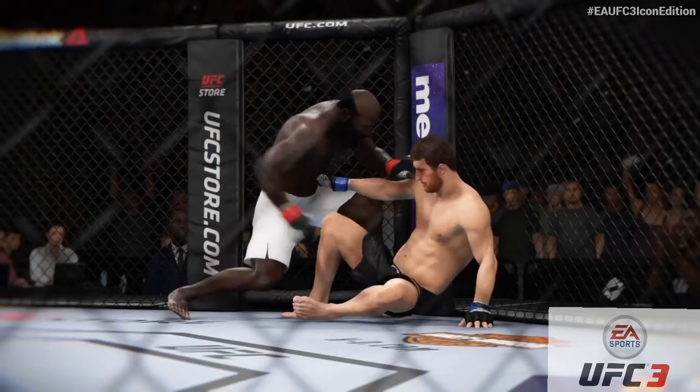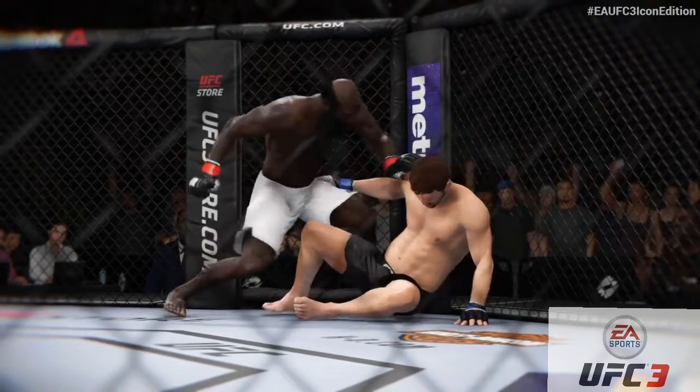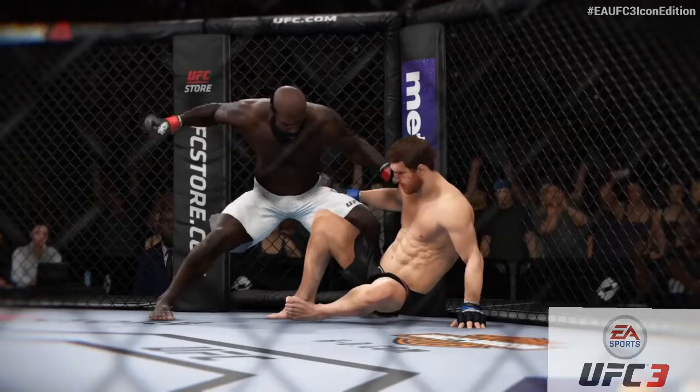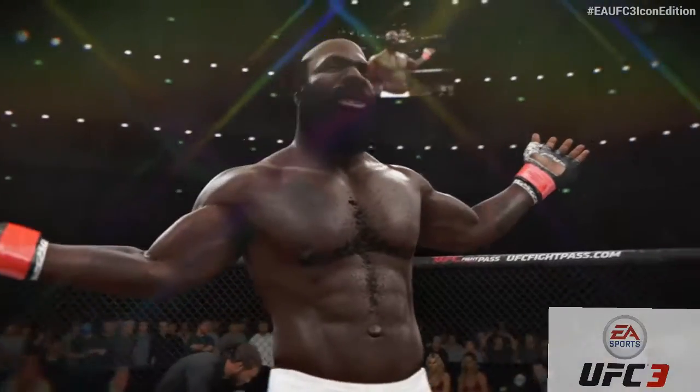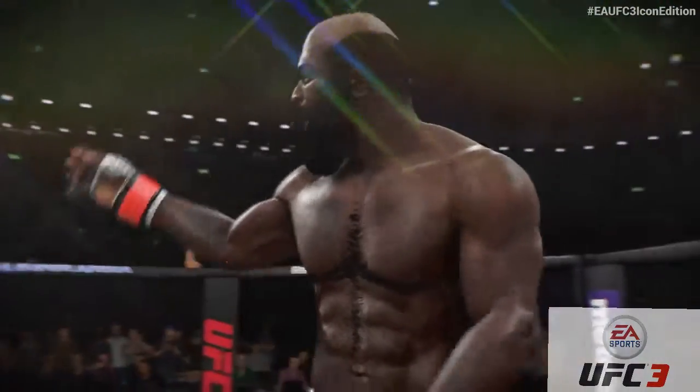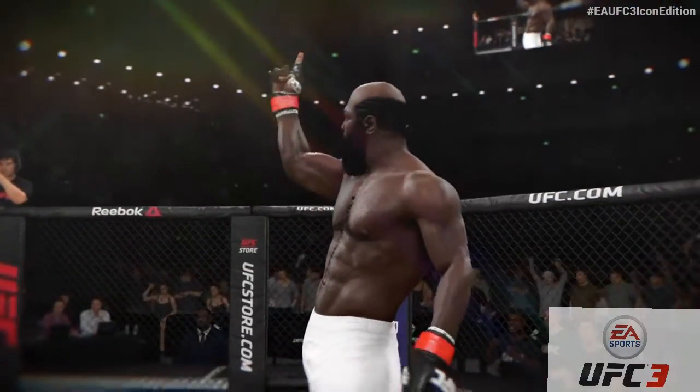Check out this angle here. Hard to perform much better than he did tonight. A huge knockout under the lights — they'll be talking about that one for some time.